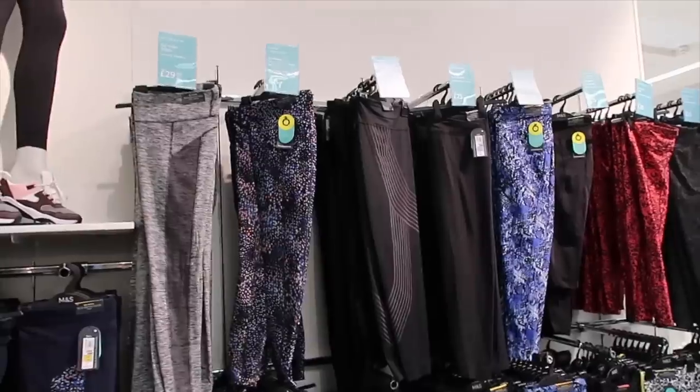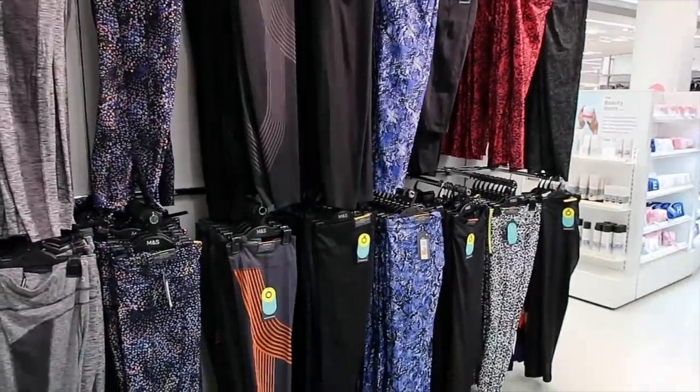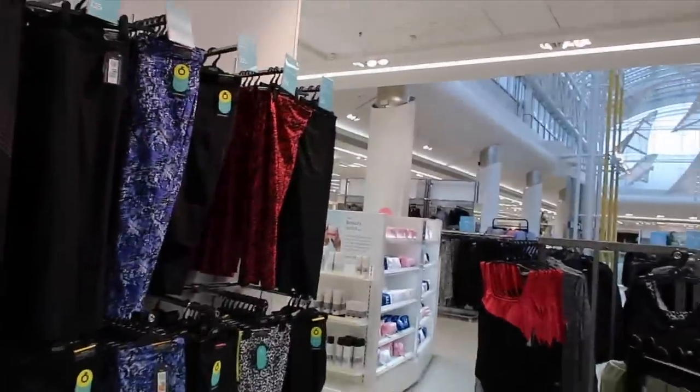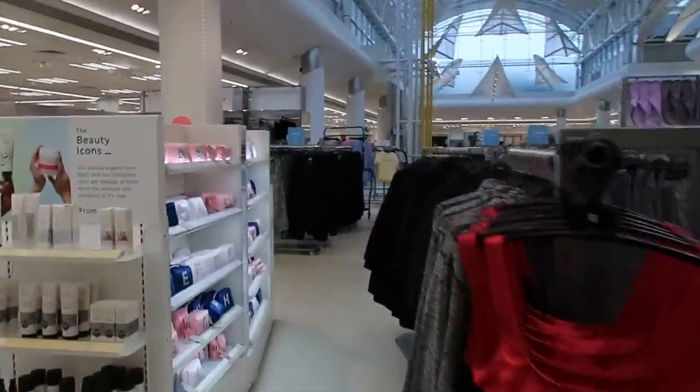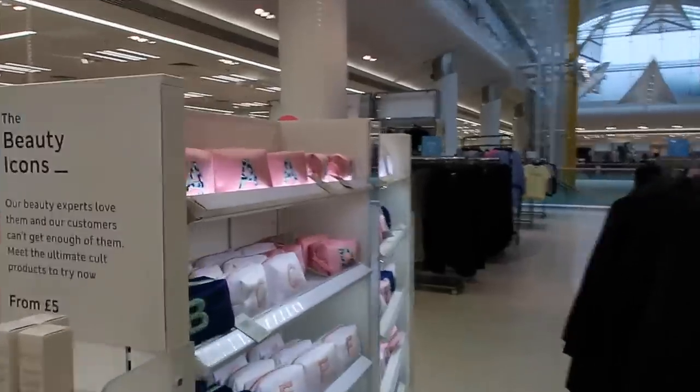Oh look, more leggings — but those ones are £25. You see that's weird isn't it? They're probably the stretchy anti-sweat wicking ones. They've got a big beauty department in your Marks & Spencer's.